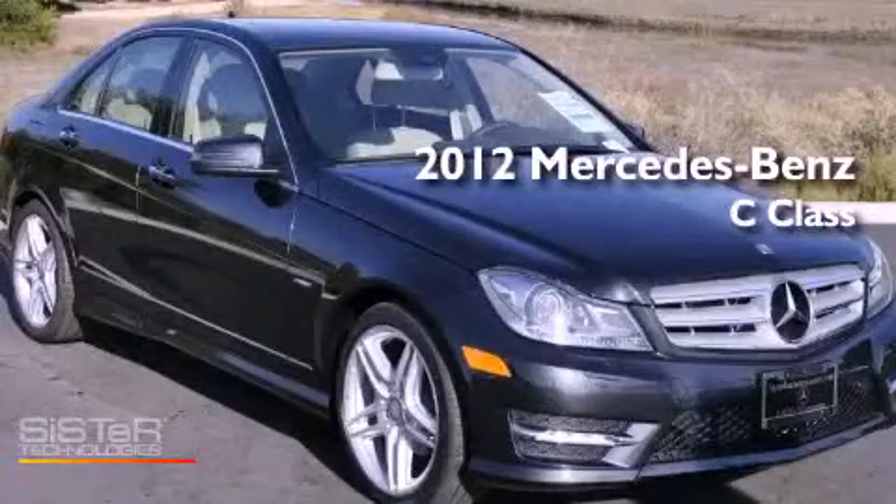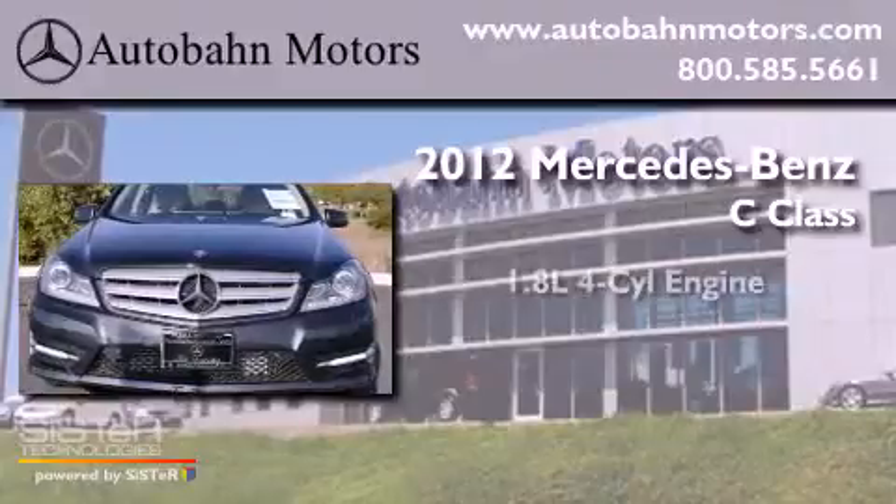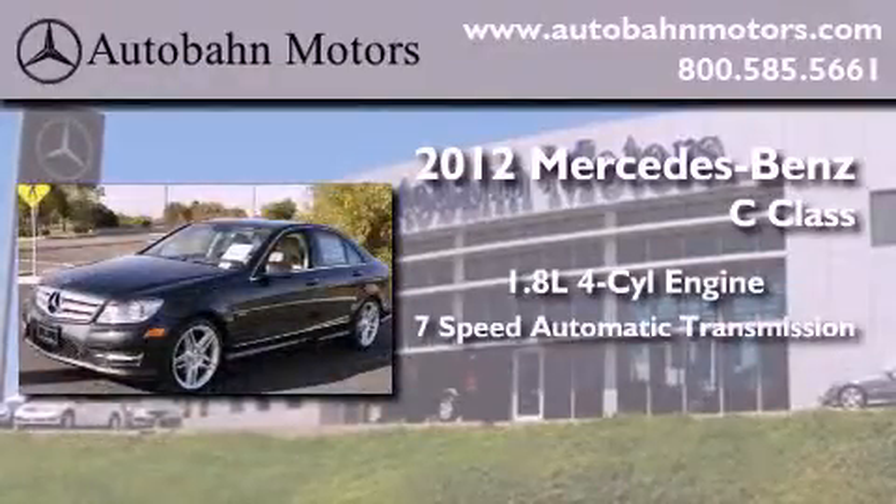This is a brand-new 2012 Mercedes-Benz C-Class. It features a 1.8-liter four-cylinder engine and a 7-speed automatic transmission.